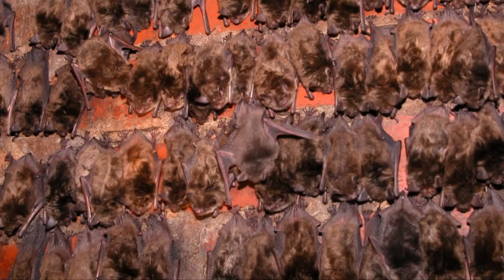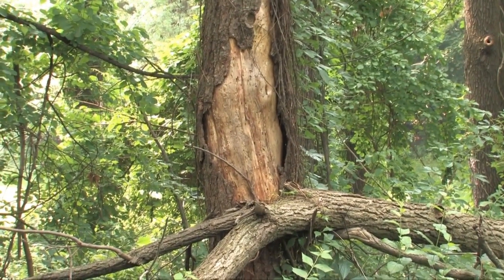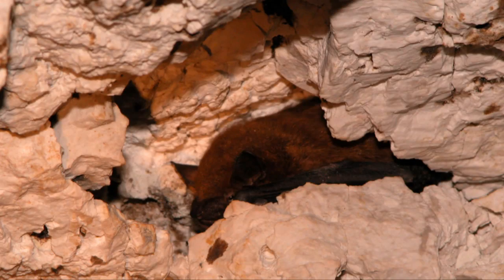70% of bats are the primary predators of night flying insects. Most bats are colonial, living together with others. They often live in dead trees, caves, bat houses, human buildings, rock crevices, and the underside of bridges.